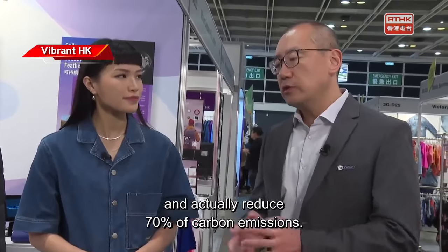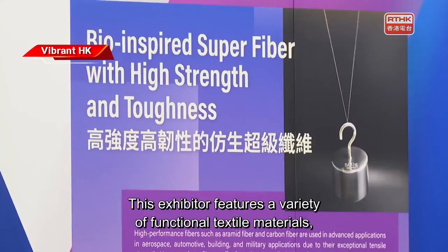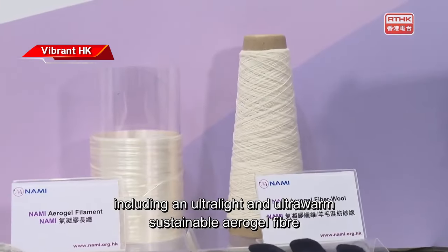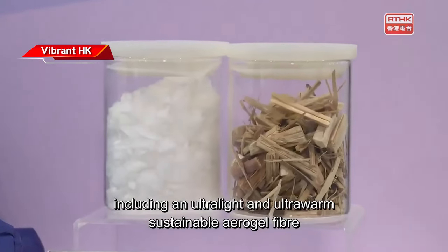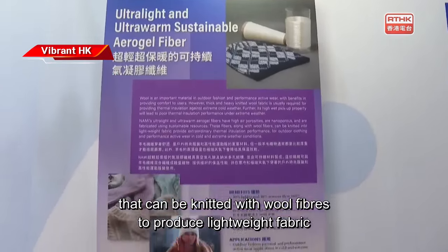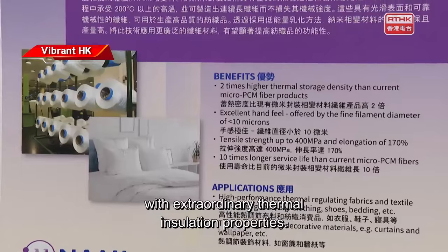And actually, I reduce 70% carbon emission. This exhibitor features a variety of functional textile materials, including an ultra-light and ultra-warm sustainable aerogel fiber that can be knitted with wool fibers to produce lightweight fabric with extraordinary thermal insulation properties.